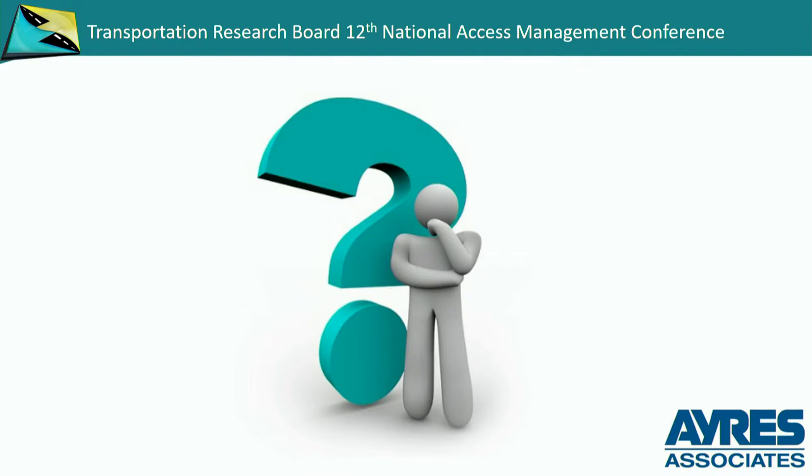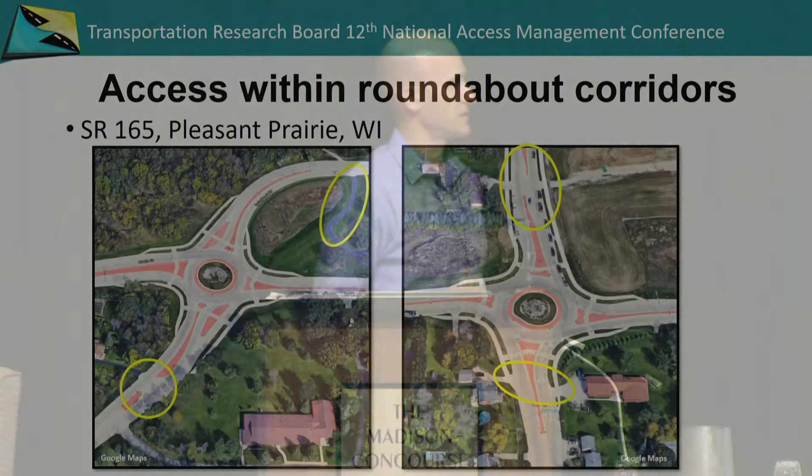A question from the audience: some of the places shown use red color for the median — is that MUTCD or just Wisconsin practice? The answer: it's definitely Wisconsin, and many other states use it too. The truck apron for sure is red. Whether it's red in the splitter islands varies by city, but that's pretty consistent within Wisconsin using that red federal color.